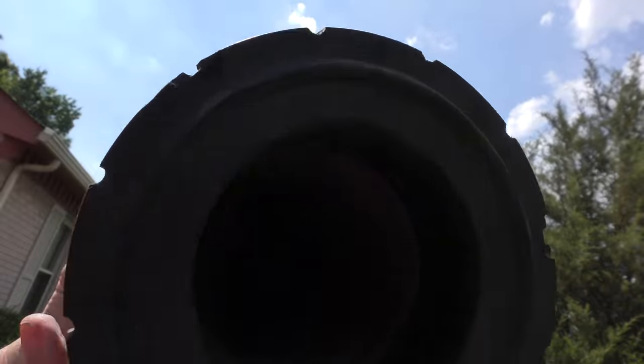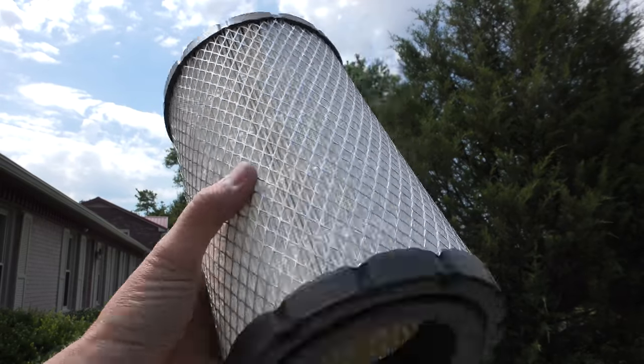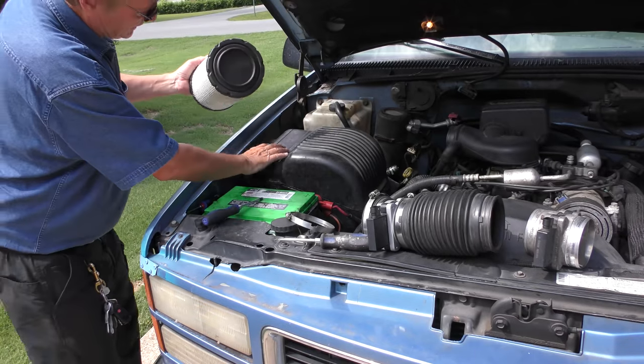The air filter is so dirty. Put it up to the sun — you can't even see inside. You should be able to see the sun shining through it, but you can't. So we need an air filter too. Here's a brand new one — check the difference. You can definitely see the sun through it now.